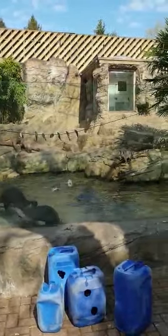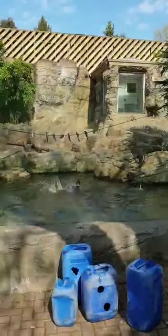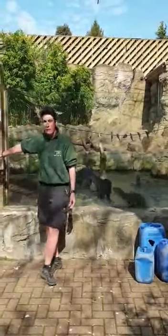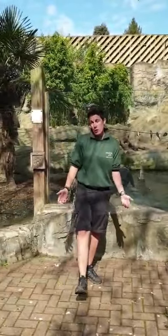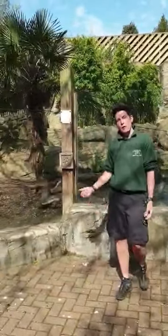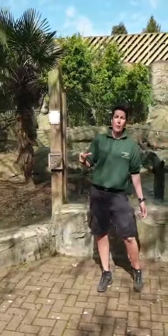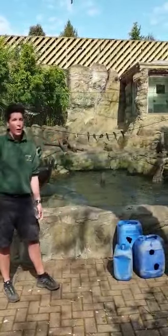Here at the zoo we've got 12 otters in our exhibit and they're led by a female called Shaya. Shaya is one of the smaller otters in the enclosure. When you get to come back to the zoo, see if you can spot her — she's the otter that's got a very rounded tip to the end of her tail, so everybody else has got a really pointed end. Shaya's is very rounded, so she's very easy to tell apart.